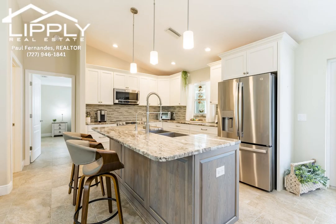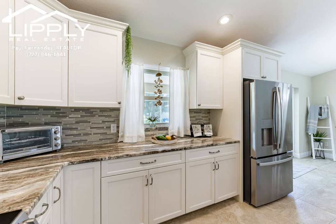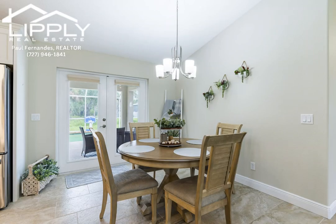The kitchen is a chef's delight, equipped with stainless steel appliances, soft-close cabinetry, granite countertops, and a reverse osmosis system for the kitchen sink and fridge.